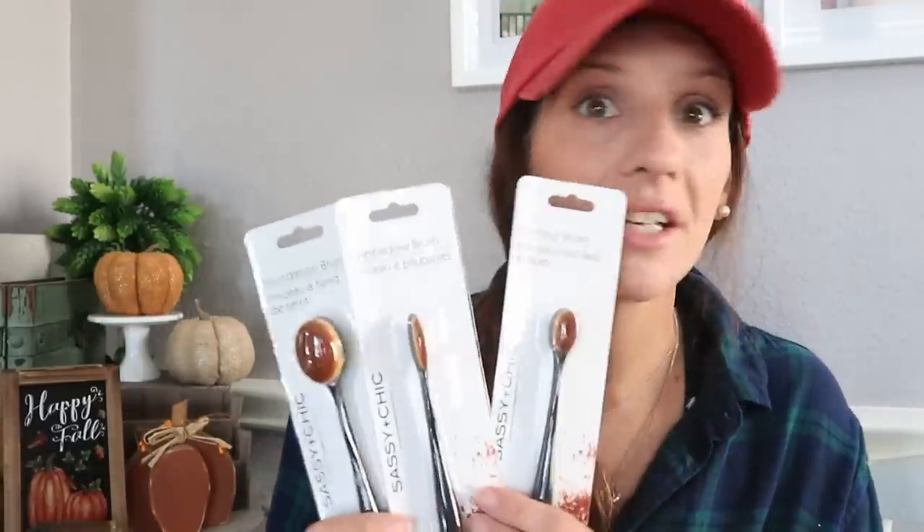I found some new Sassy and Chic products — that's a makeup and spa brand at Dollar Tree. I found new makeup brushes: a foundation brush, an eyeshadow brush, and a contour brush. The contour brush might be the right size and the quality looks great. I'm not totally sure about using one of these as an eyeshadow brush. Let me know what you think and what kind of makeup brushes you use.